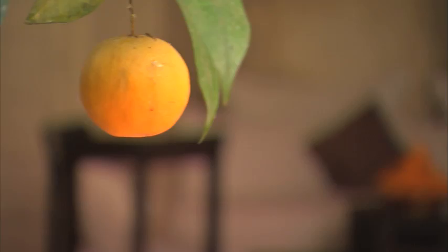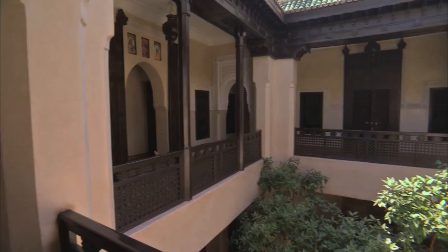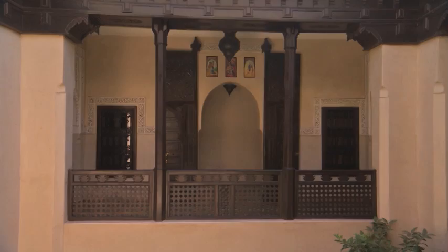Dar les Signon is a Riad, a traditional home built around an interior garden and fountain. This ancient style of architecture was designed for privacy and protection from the busy streets just steps away. Many Riads have been restored to their previous glory and converted to hotels, so for an authentic Moroccan experience, be sure to stay at a Riad.